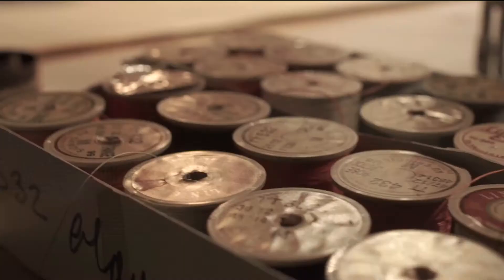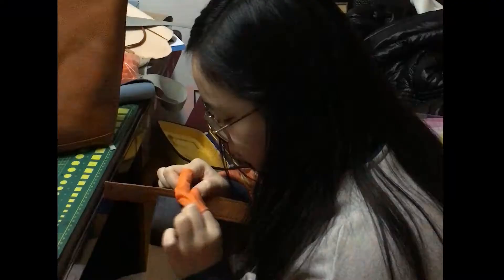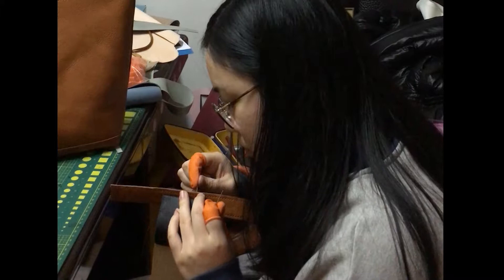I started to make leather bags four years ago after I saw a video about a great craftsman. Many people suggested I give up, but I didn't. They thought it was a waste of time and that I could use less money to just buy one.